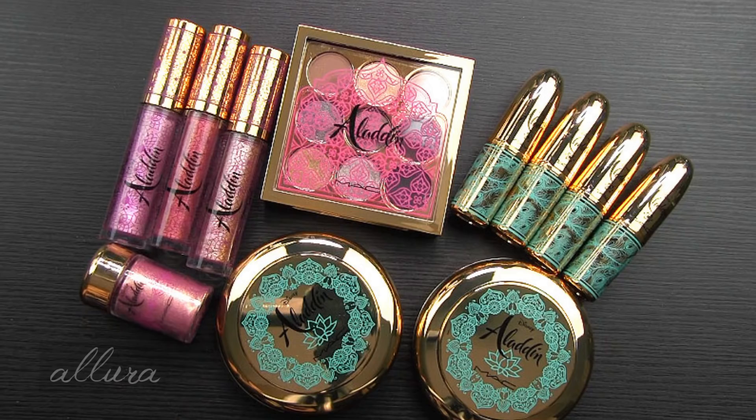What's interesting about this collection is that, I think for the first time, MAC is allowing you the option to buy everything in the collection all at once. It doesn't look like you get a price discount for doing so — I added up all the items individually and it comes out to $310, which is what they are selling the Disney Aladdin Collection Collectors Vault at. So it's just more of a convenience factor so you don't have to add each individual item.